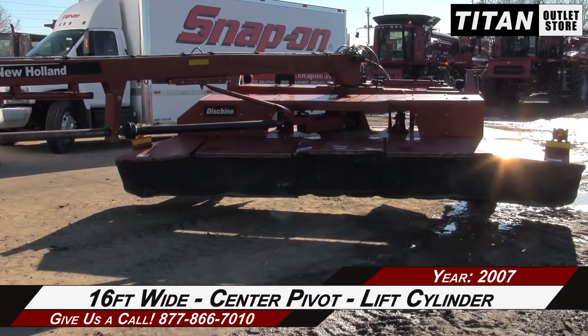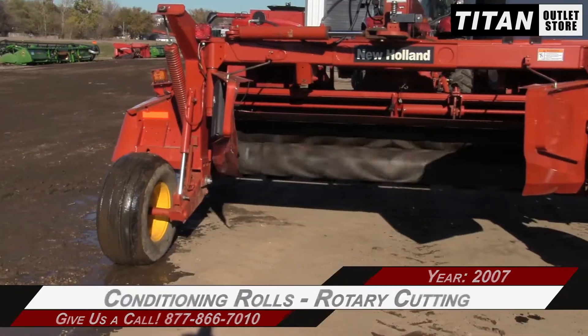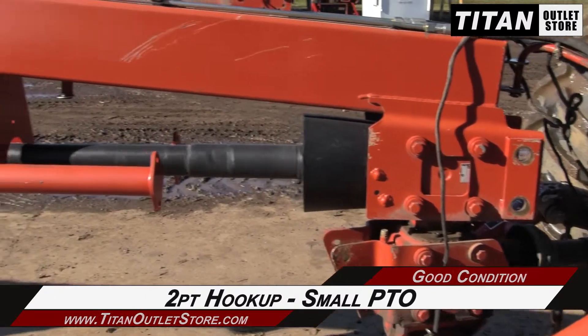This 1441 is 16 feet wide with center pivoting and lift cylinders, and features conditioning rolls and rotary cutting, along with a two-point hookup and a small 1000 PTO.